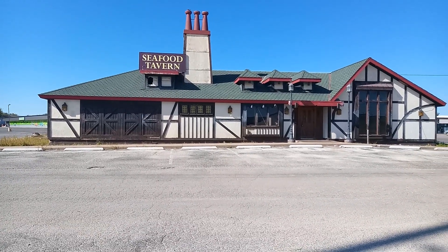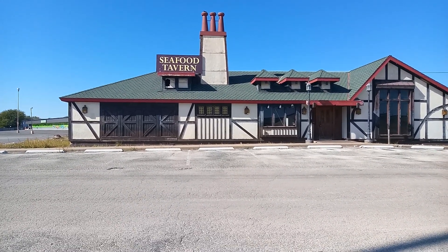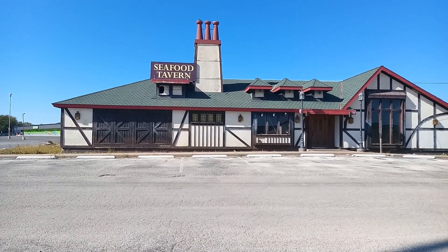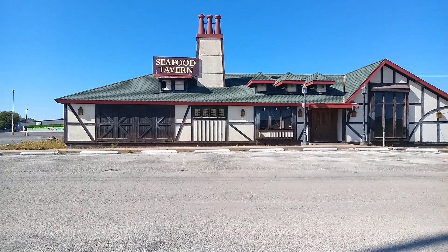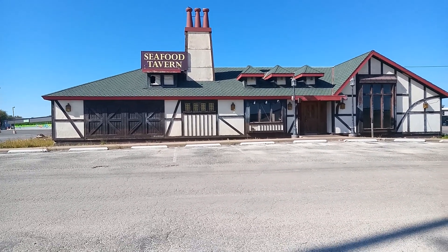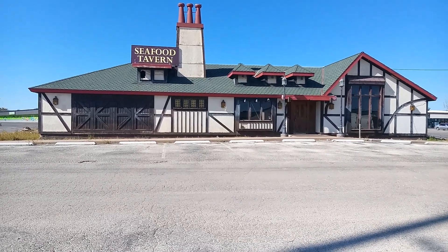What's going on guys? Lonnie back at another abandoned building. We're here at the Abilene Seafood Tavern. Now what really caught my attention is the design of this building. You can definitely tell it has some age. I would assume this building was built back in the late 60s or early 50s. It is abandoned and it is for sale or lease. I thought we'd take a quick look around.